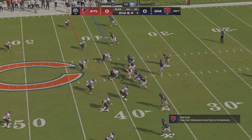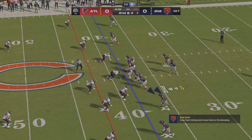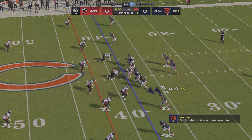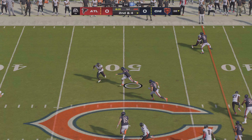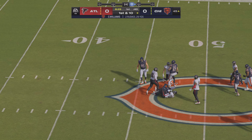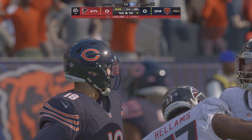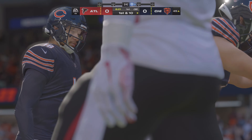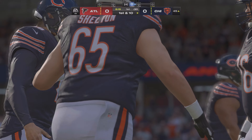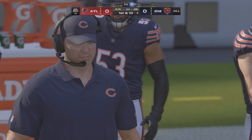From the 38, here's a second down and four. He's going to try and take off with it — good vision there as he's across midfield, down to the 45-yard line. A good chunk on the ground on the keeper, 17 yards, first down. He is certainly dangerous when he spots a lane and keeps it himself.